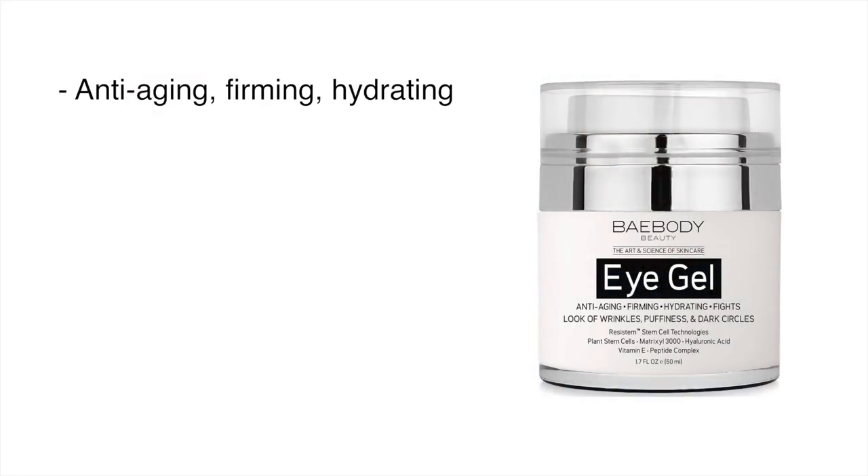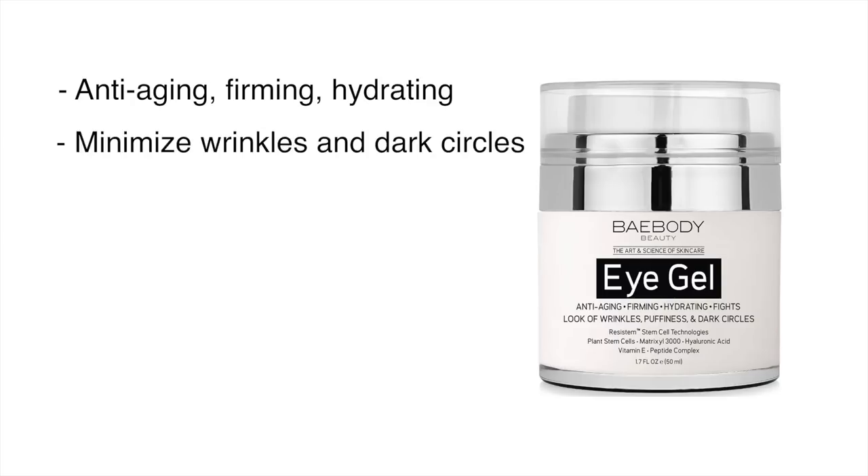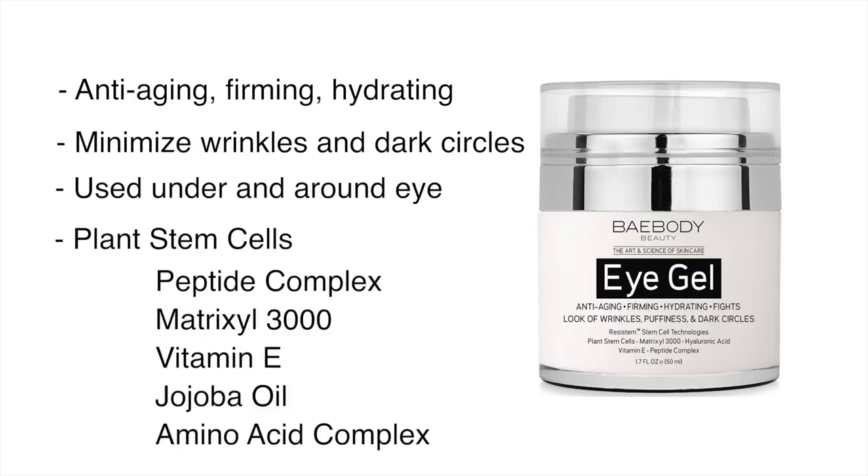The next product is by Bay Beauty — their Bay Body Beauty Eye Gel. It is an anti-aging, firming, hydrating product that fights the appearance of wrinkles and dark circles. It features an organic herbal infusion of plant stem cells, a peptide complex with matrixyl 3000, vitamin E, jojoba oil, and an amino acid complex. You dab it gently around the eyes, and it can also be used on the forehead and cheek area as an all-over face treatment. It can be used under makeup, morning and night, and retails for $23.95.